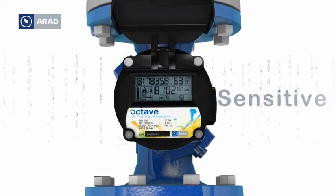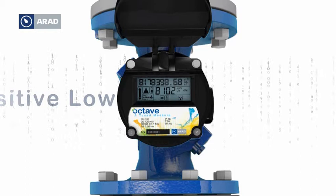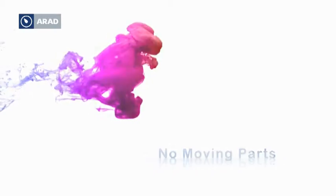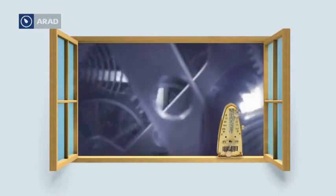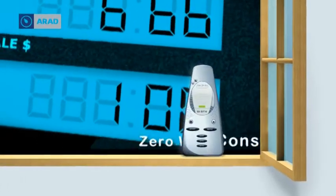Its dual beam helps reduce any error and can detect and report even the smallest changes across all flow rates. No moving parts means constant accuracy and meter function, free of the problems plaguing older mechanical technology — peak revenue and maximum accountability.